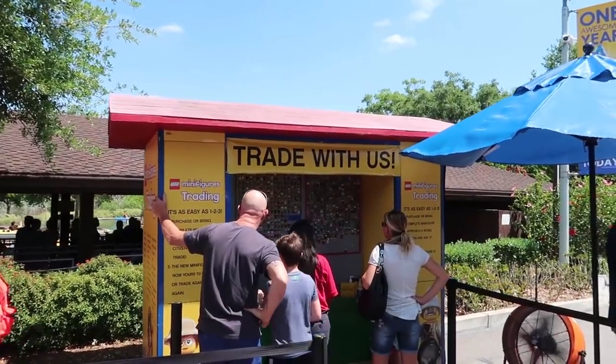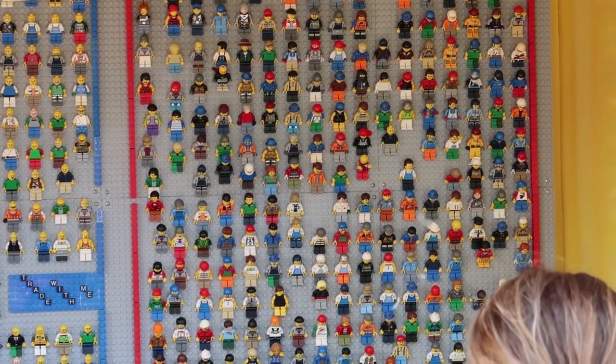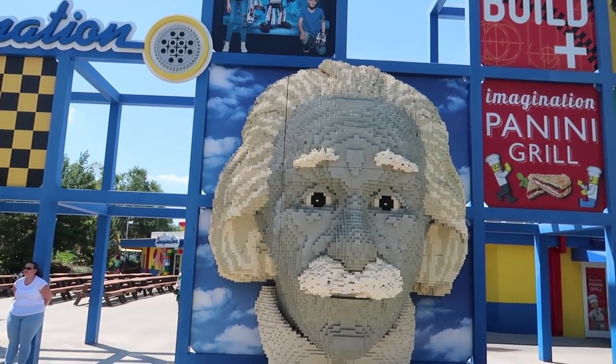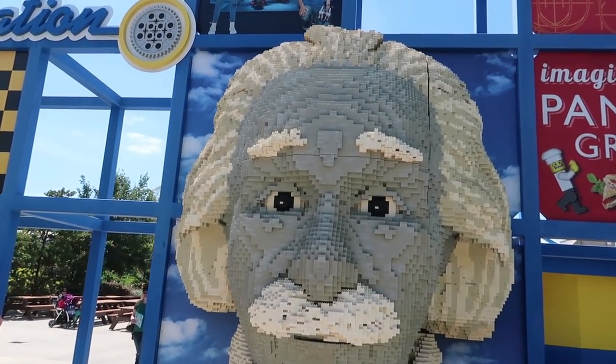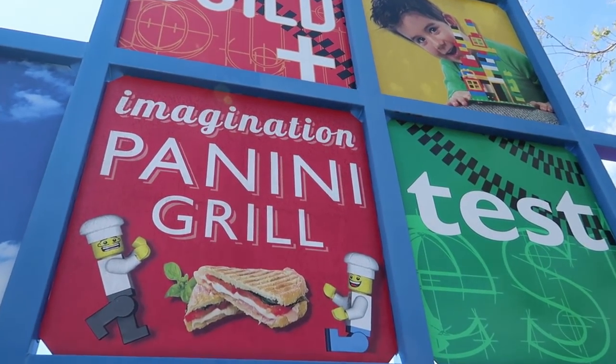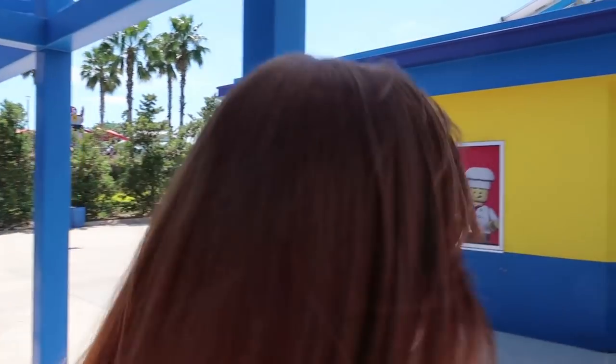There's like a whole booth that they had for trading minifigures — look at them all, there's so many of them. That's really neat. There's a giant Einstein. Giant Einstein is my band name. Actually, it should be Enormous Einstein because it's alliteration. I like that a lot better — you're so much smarter than me.